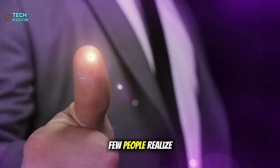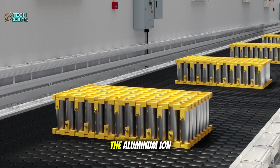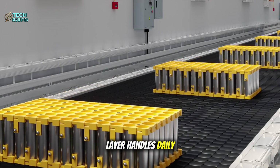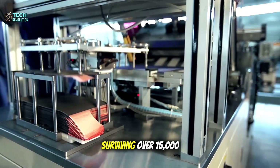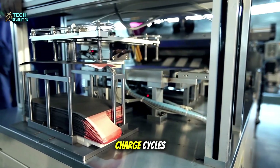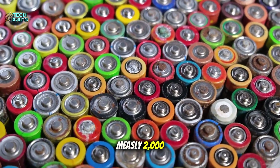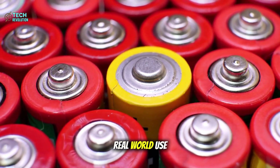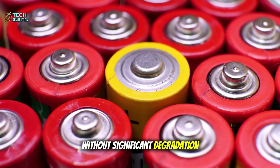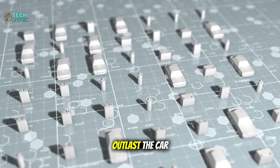And here's what few people realize — this isn't just about energy density. The aluminum-ion layer handles daily operations with incredible durability, surviving over 15,000 charge cycles compared to lithium's measly 2,000. That translates to 25 years of real-world use without significant degradation. Your car's battery will literally outlast the car itself.